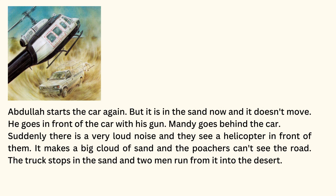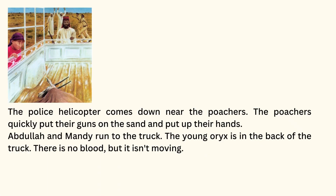He goes in front of the car with his gun. Mandy goes behind the car. Suddenly, there is a very loud noise, and they see a helicopter in front of them. It makes a big cloud of sand, and the poachers can't see the road. The truck stops in the sand, and two men run from it into the desert. The police helicopter comes down near the poachers. The poachers quickly put their guns on the sand and put up their hands.